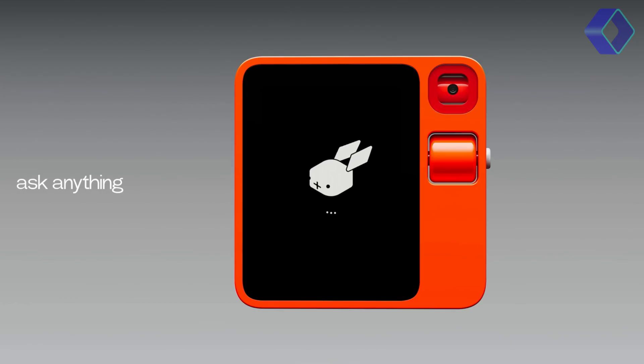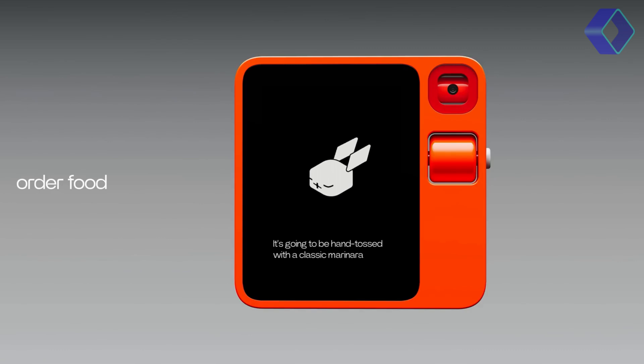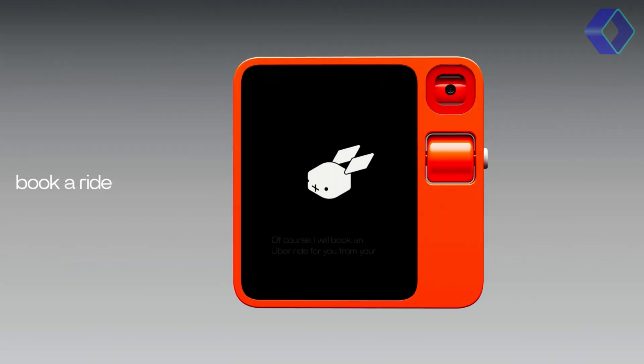What truly sets the R1 apart is its ability to understand natural language and perform tasks across various platforms — iOS, Android, and desktop. Whether it's booking flights, ordering food, or managing your smart home, the R1 does it all with a simple voice command.